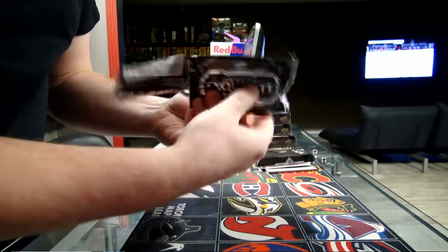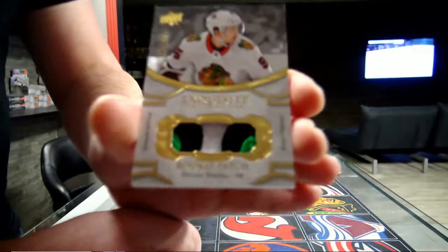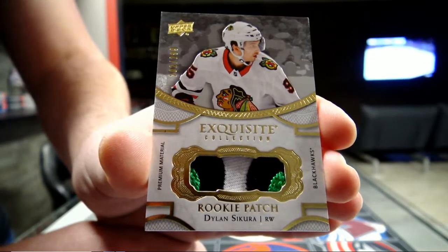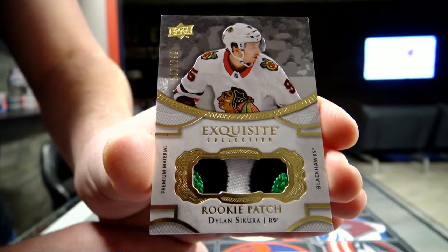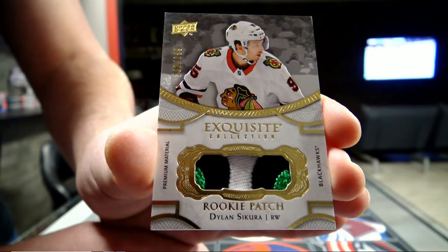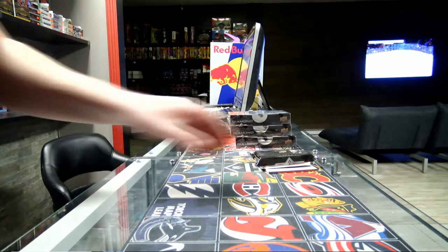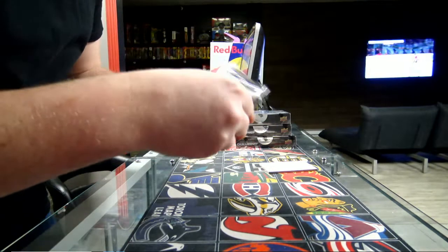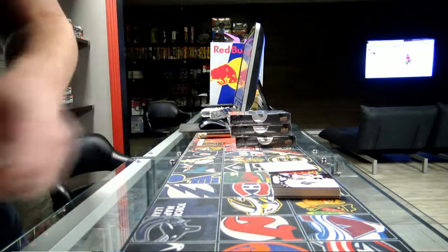Chicago! That's a nice patch — Exquisite patch out of 299 for Chicago. Domi Sakura — this is a nice patch: green, black and white. Domi Sakura three-color patch for Chicago. And in the Black Diamond we got another booklet.